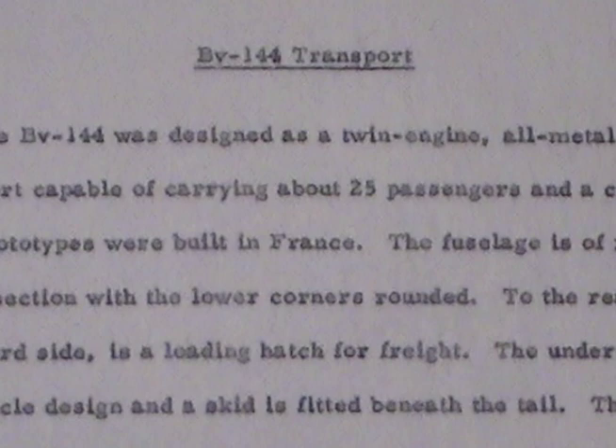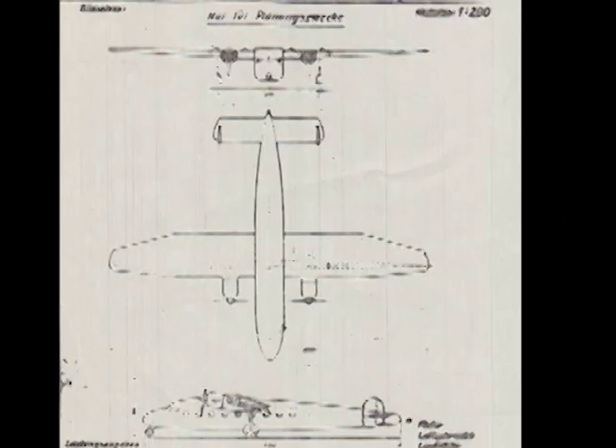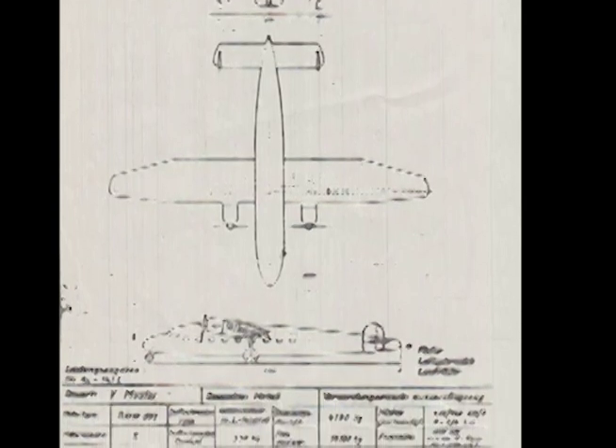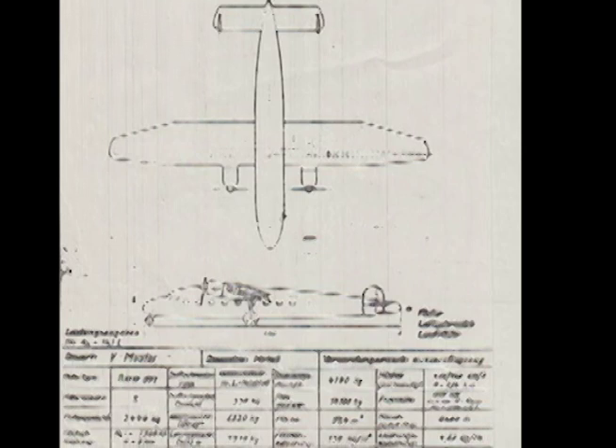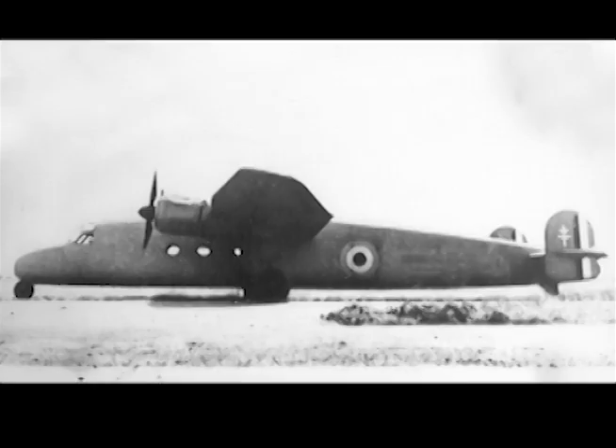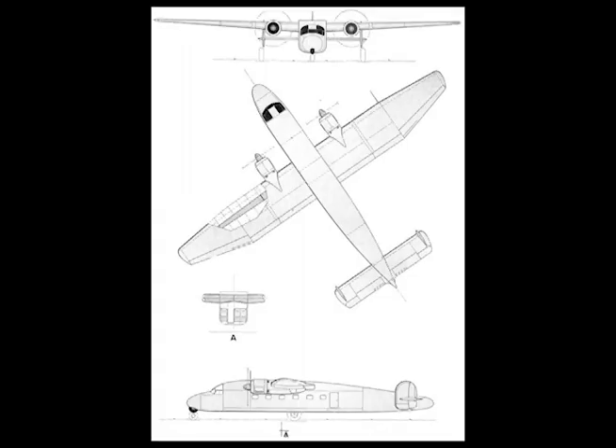BV-144 Transport. The BV-144 was designed as a twin-engine, all-metal, high-wing transport, capable of carrying about 25 passengers and a crew of four. Two prototypes were built in France. The fuselage is a rectangular cross-section with the lower corners rounded.